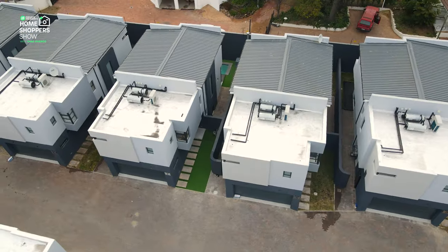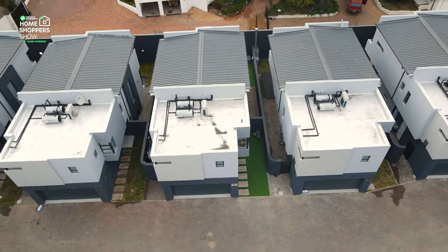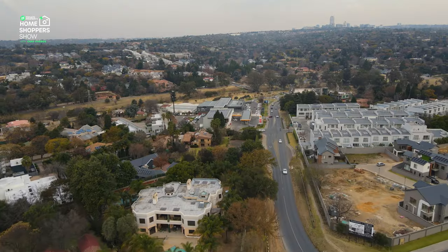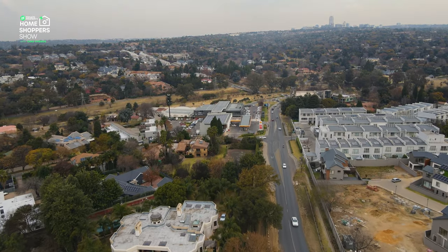Hello and welcome to another episode of the Private Property Home Shopper Show, where we go around South Africa and show you some of the most exclusive and expensive homes this beautiful country has to offer. Today I'm lounging in a home — this is a 34,000 rand rent home, four bedrooms, four and a half bathrooms with a two-car garage, right here in the heart of Bryanston, available right now. My name is Chad Rivera. This is the Private Property Home Shopper Show. Welcome home.